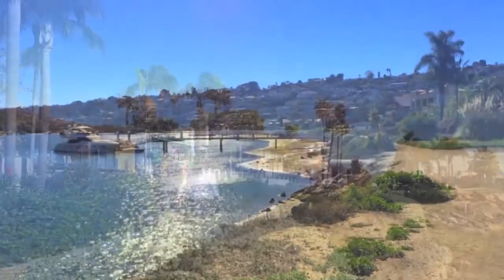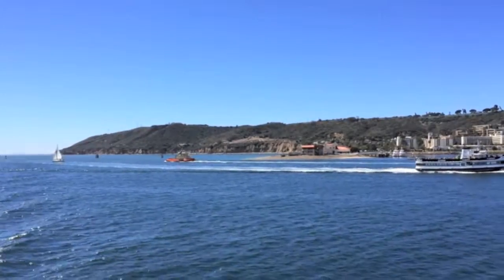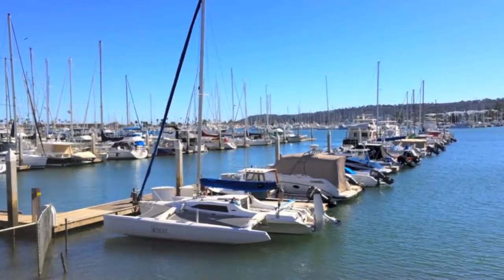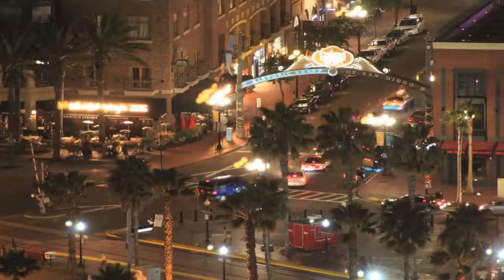Welcome to Point Loma, a premier coastal enclave of San Diego that offers a unique seaside lifestyle. Surrounded by water, this peninsular community encompasses all the elements that make living in Southern California so enticing, including ocean view hiking, water sports, fine dining, and easy access to nightlife and entertainment.